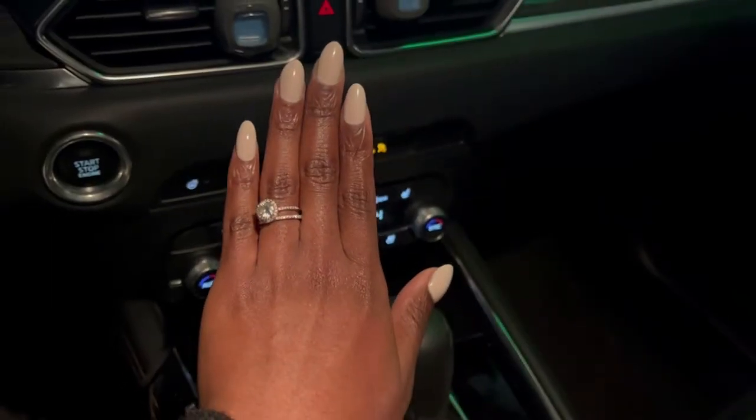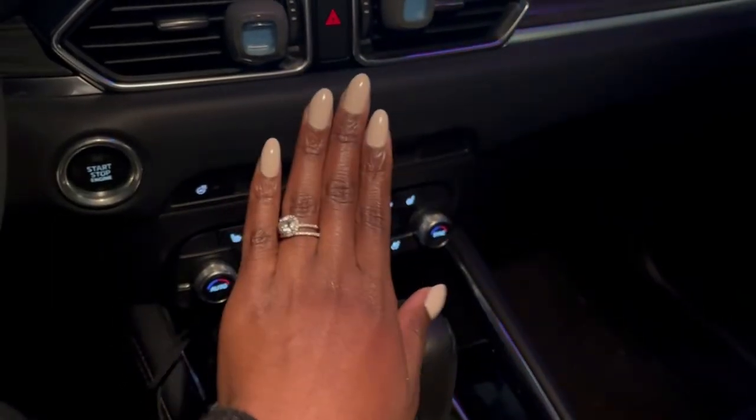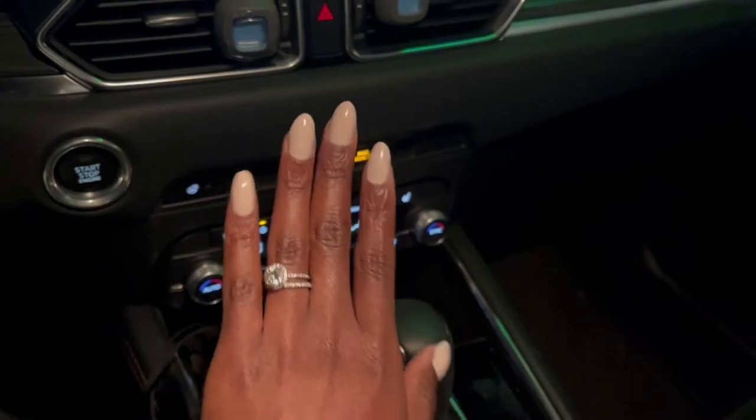I got my gel x done and I love it. I love this color too. I'm back home and I wanted to talk about my experience with gel x and why I decided to do it.